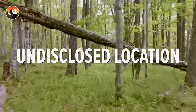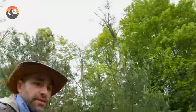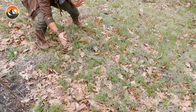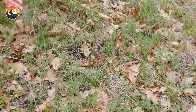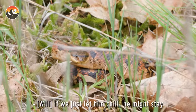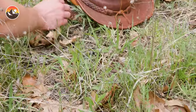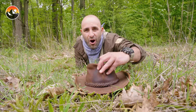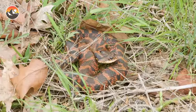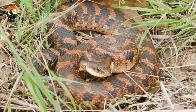This is great hog-nosed snake territory. Another hog-nosed snake right here — it is a big one too. I don't want him to get into this pile of timbers. Wow, look at the size of that one. This is without question the biggest hog-nosed that we have seen all day. If we just let him chill, he might stay. What seems to be working is getting the snake to want to corral underneath a hat. It is our second hog-nosed snake of the day.